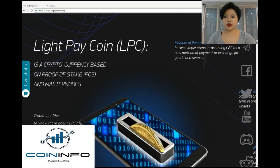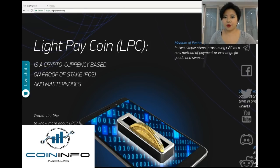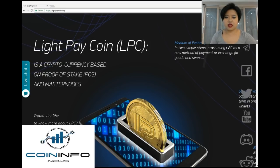The truly amazing thing about LightPay Coin is the integration of contactless phone payment through point of sale terminals and ATMs, which will greatly increase its adoption by the masses in the near future.